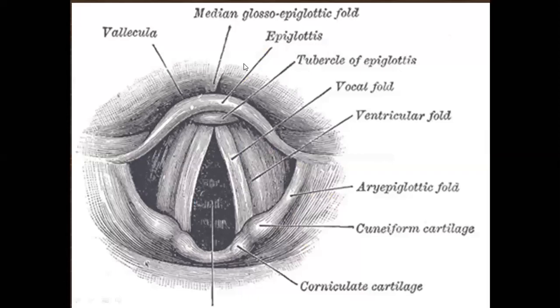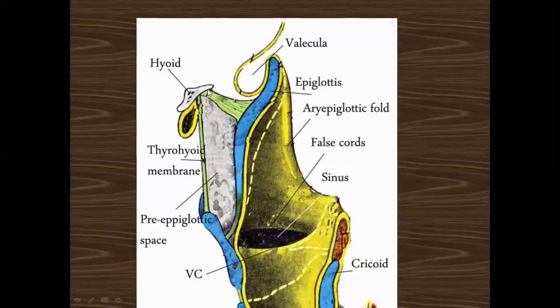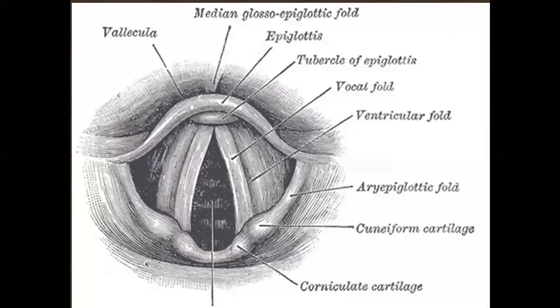In the diagram you can see the epiglottis attached to the hyoid bone. These are the mucosal folds called aryepiglottic folds, which are attached to the arytenoid cartilage. This aryepiglottic fold lies between the epiglottis and the arytenoid cartilage. This fold contains the cuneiform cartilage as well as the corniculate cartilage. The corniculate cartilage lies above the arytenoid cartilage.